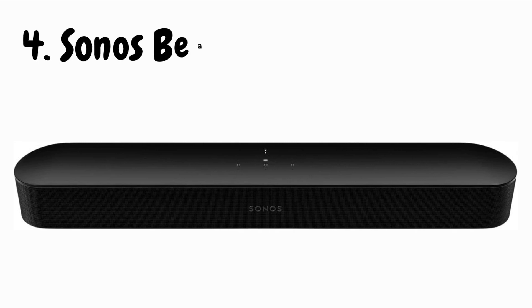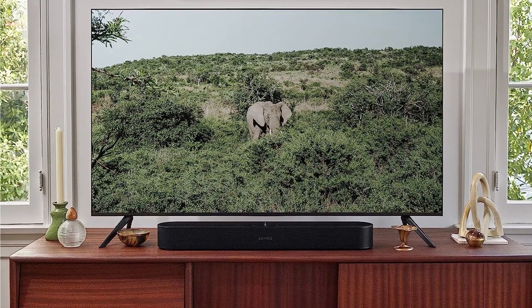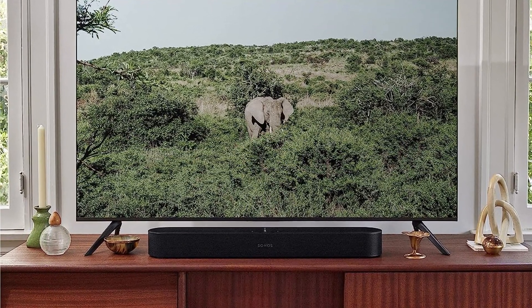Let's kick things off with design. The Sonos Beam is a sleek, slim, and minimalist soundbar that doesn't compromise on style. Its compact size makes it a versatile addition to any room, whether it's mounted on the wall or resting on your entertainment center. But don't let its size fool you.